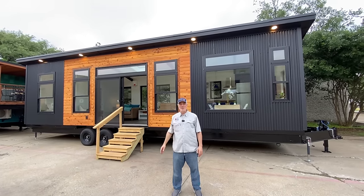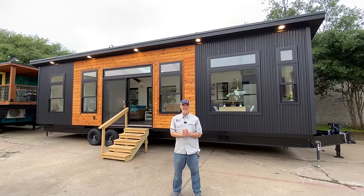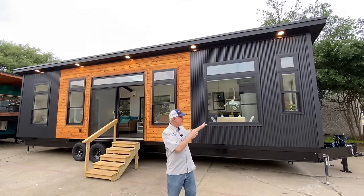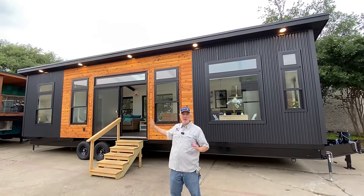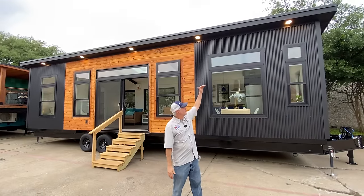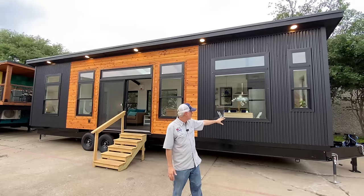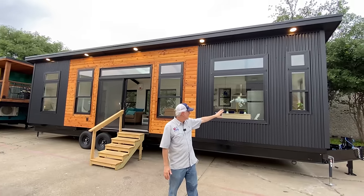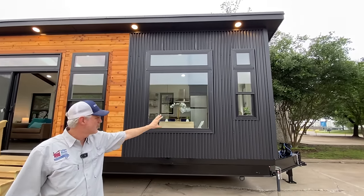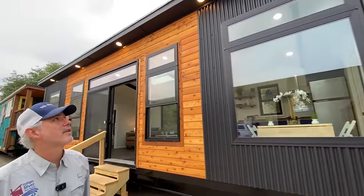Hey everyone, it's Peter from Indigo River Tiny Homes, with my wife Christina running the camera. We're here to show you our latest creation — this is a 10-foot wide by 38-foot long Pioneer model, which means it has a downstairs bedroom. This one is 14 feet high and has a modern exterior with all-black metal siding and Anderson Fiber X windows, with a cedar accent in the middle.